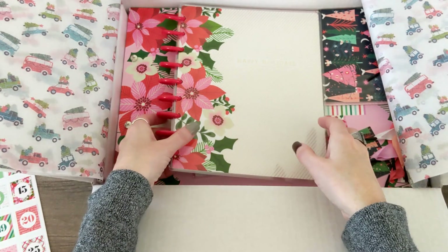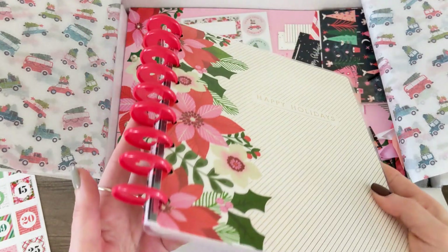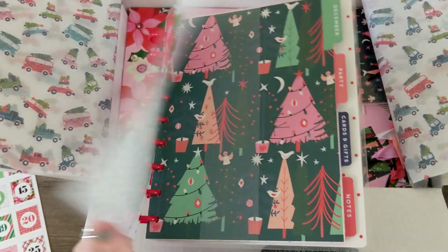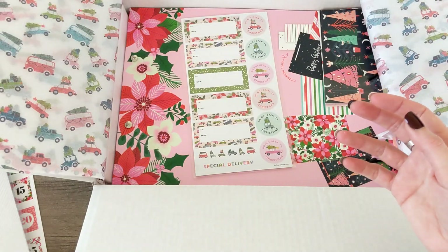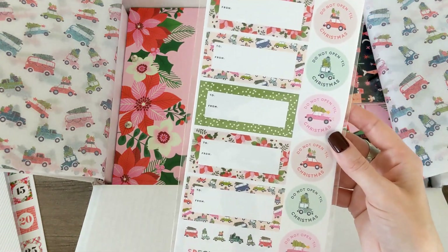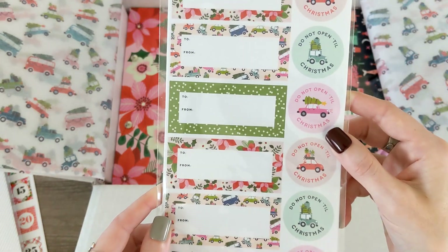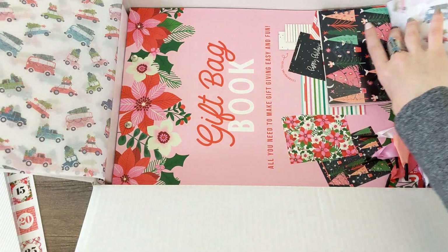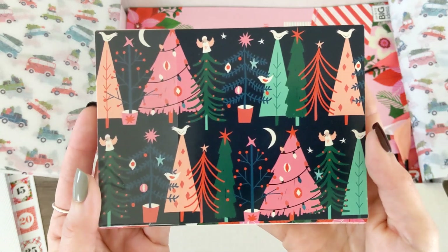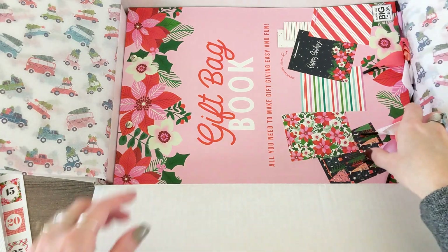Next is the 'Happy Holidays Guided Journal' — look at those discs and the poinsettias, so cute! I'll take a closer look at that in a moment but right now I'm just going to get it all out. There are some stickers — these look like gift tag stickers. 'Do not open until Christmas,' super cute! There are also some cards — look at those colors, how beautiful.